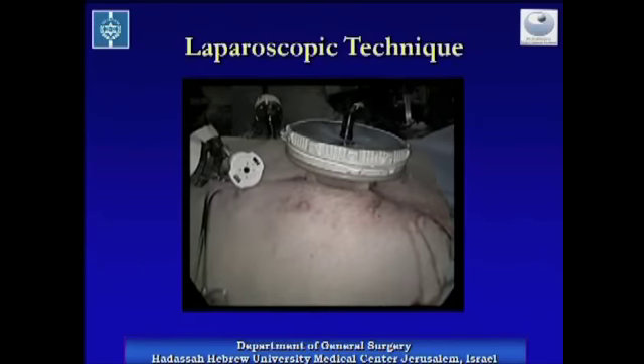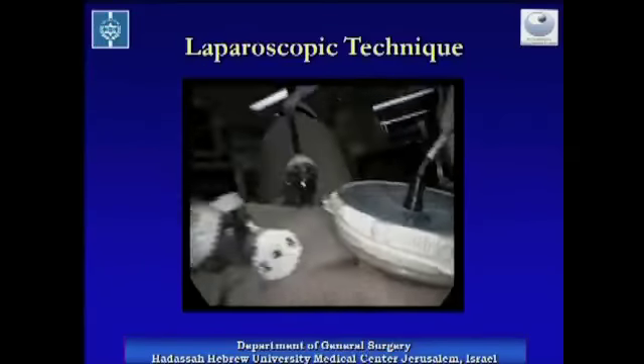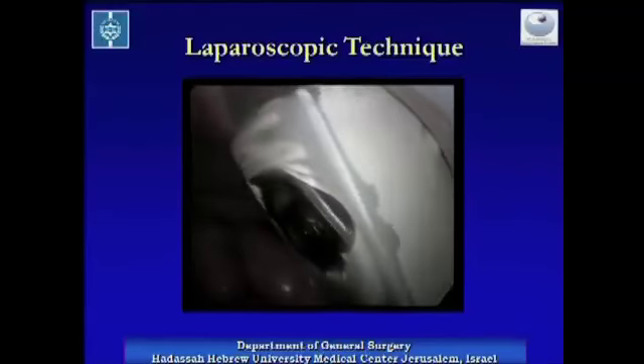To perform infrared laparoscopic imaging, we had to introduce a large detector to the peritoneal cavity. We made a seven-centimeter long incision and inserted the detector through a lap disc.